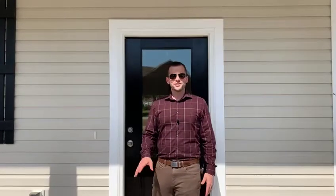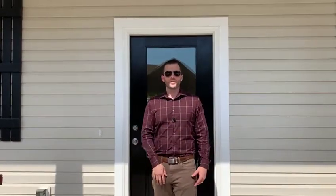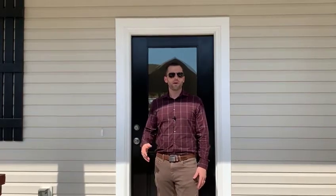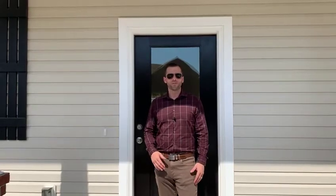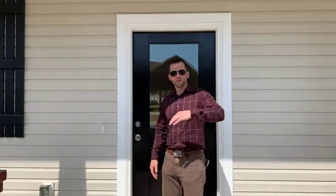Hey guys, it's Jason with the Houston team at Jeff Cook. We're going to check out the two floor plans that Relina is offering in the Shady Oaks neighborhood — the Augusta and the Raleigh. This one we're going to check out is the Augusta, which is a little bit bigger than the Raleigh, just under 1,600 square feet, three bed, two and a half bath, open floor plan. It's one of my favorites actually. This is going to be an end unit. If you've got any questions, give us a call at 843-925-7600, come on in and check it out.